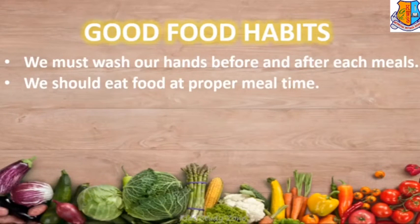We should eat food at proper meal time. We need to fix our meal time and accordingly we should plan a balanced diet.